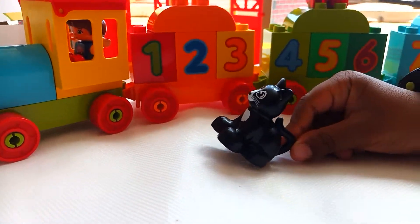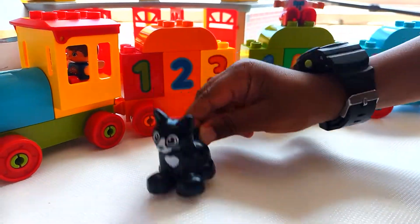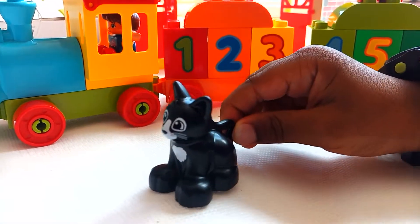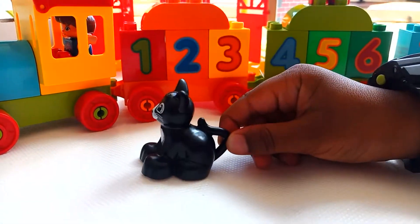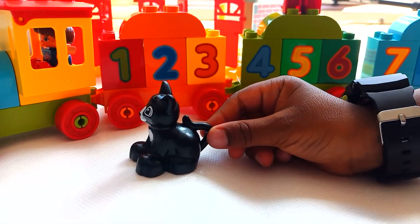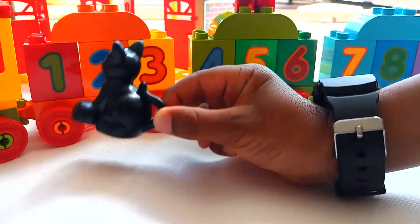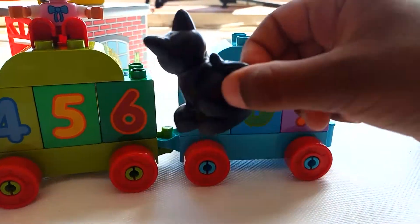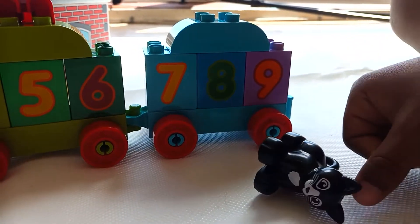Today we have our little black cat that's going to help us count. We're going to learn to count from one to nine.